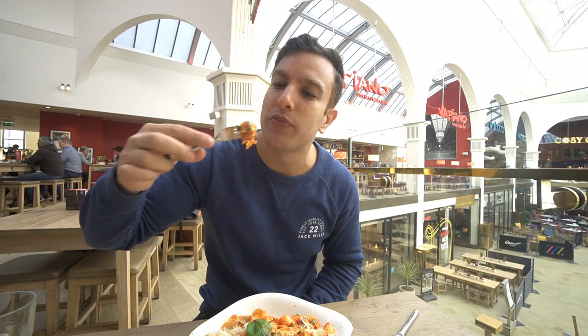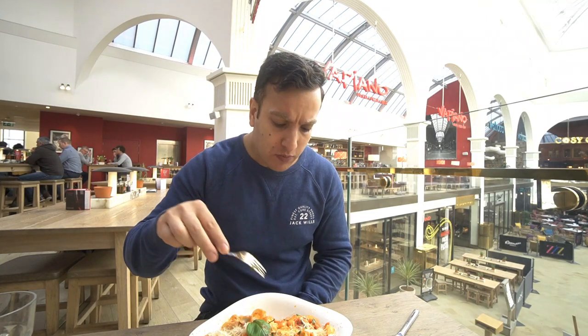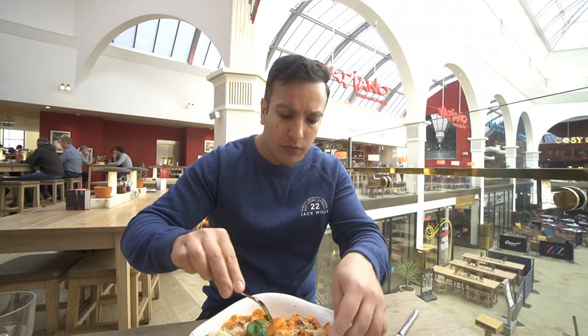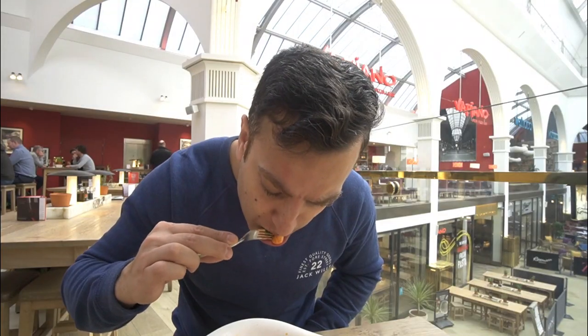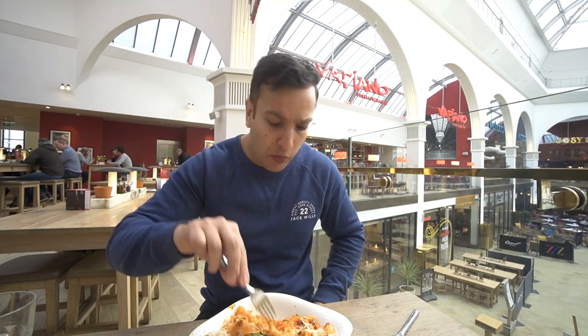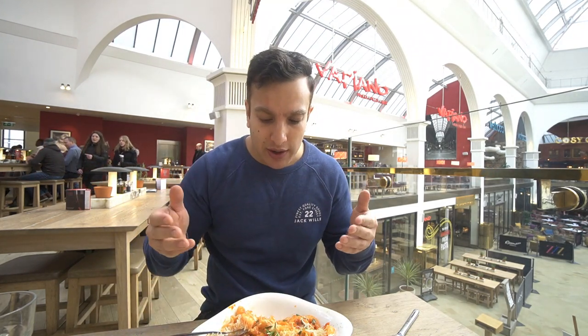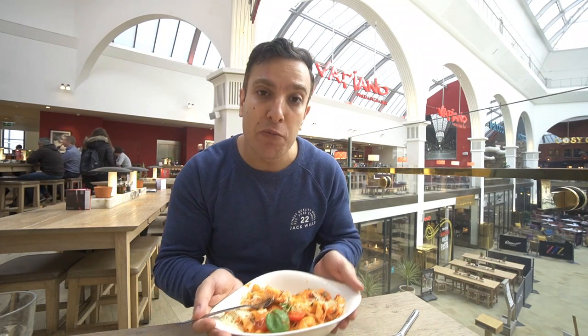I'll try the pasta on its own first. I think if you like that flavour profile of the tomatoes, chilli, garlic and prawns, you'll like that. I'm not a massive fan of prawns if I'm being honest, but the pasta itself is okay. If I could get camera lady to do the review on this plate, I think she'd say it's a really, really good dish — very well balanced. If you like prawns, give that a go.